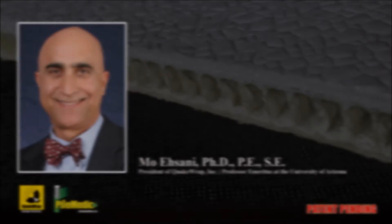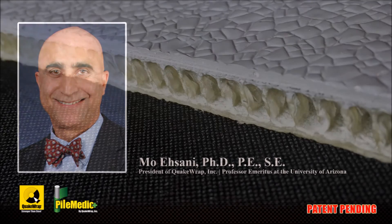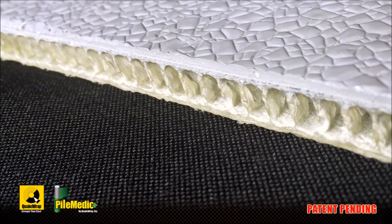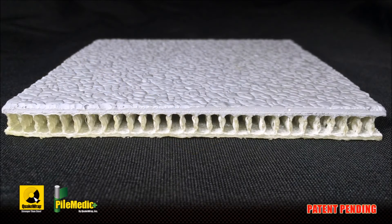QuakeWrap offers a patented technique developed by Professor Mo Asani to quickly strengthen such structures. The technique requires the use of spacer sheets that are wrapped with conventional fiber reinforced polymer, FRP, wet layup. A spacer sheet is a semi-rigid sheet that is lightweight and non-corroding.